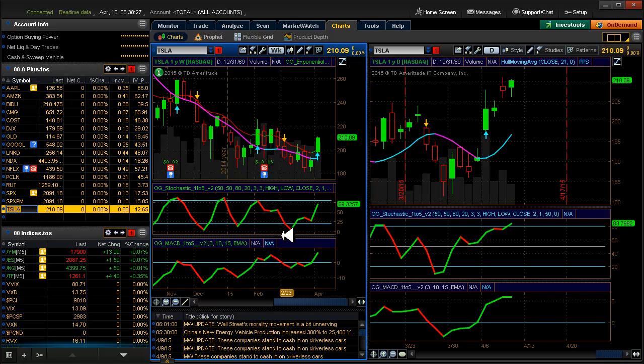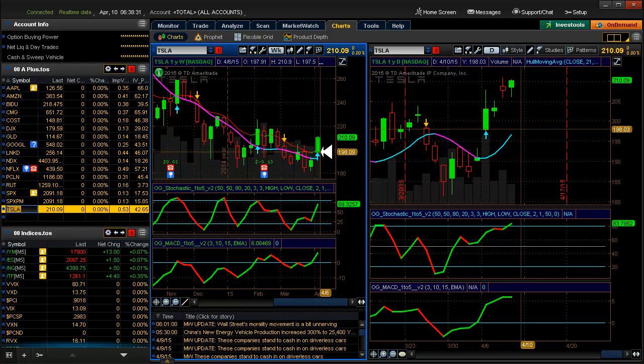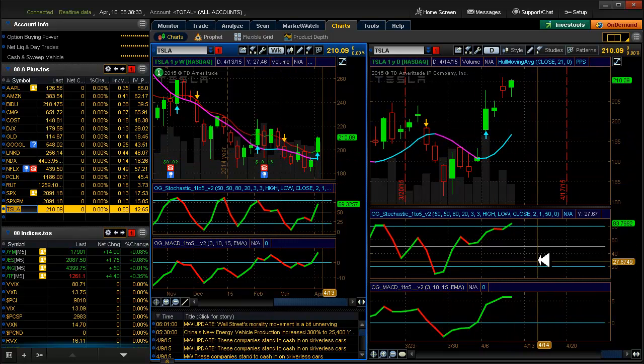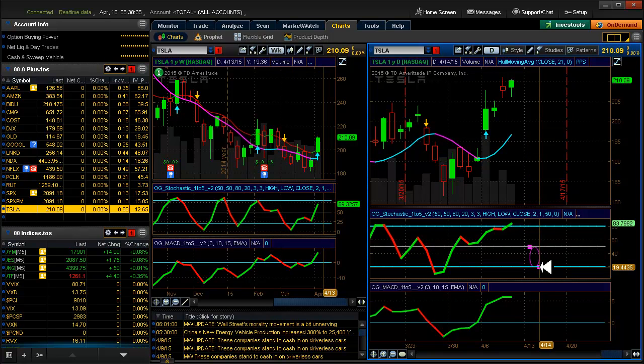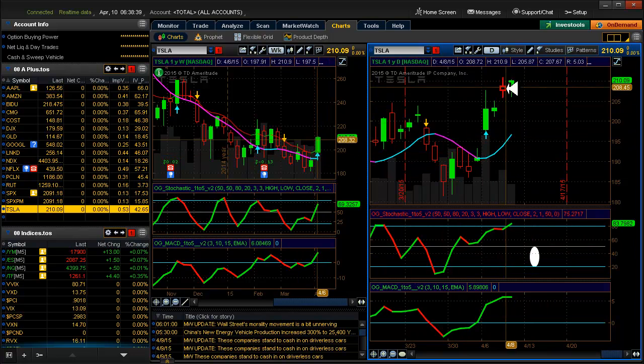Last but not least, Tesla — just reversed our trend into an uptrend. Let's go back and grab a target down here and see how that one works out. So I'm going to take a look at Costco and SPX today. We have a setup on Apple, and that's it for today — this is the last day of the week.